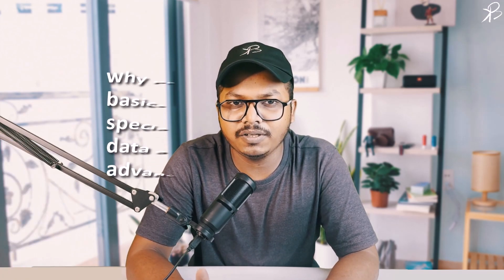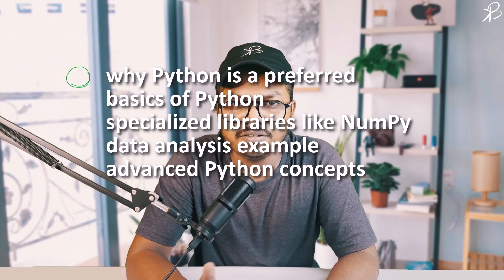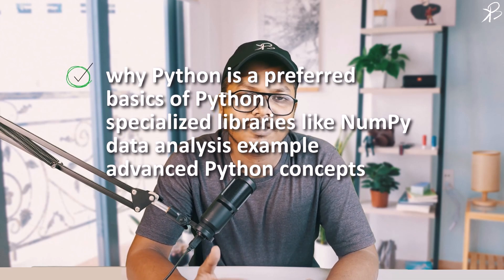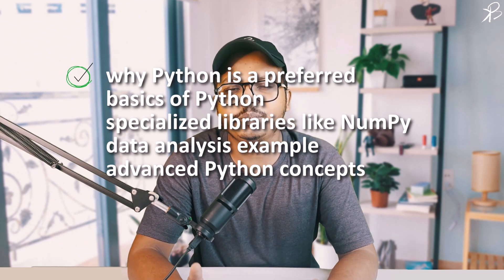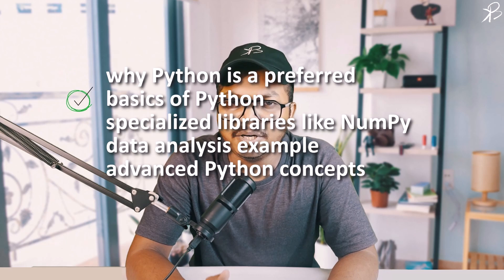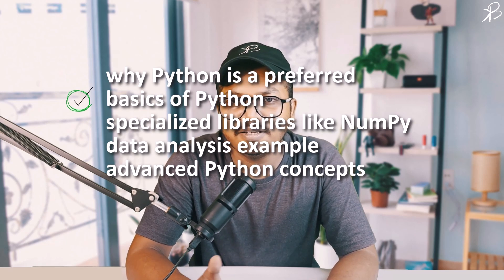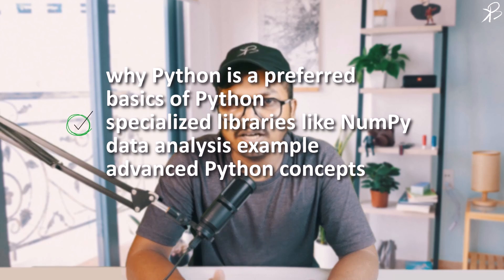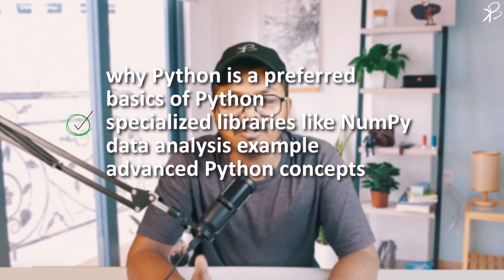Let's recap what we discussed in this video. We began our exploration understanding why Python is a preferred language for engineers and researchers due to its simplicity, versatility, and extensive library support. We then dived into the basics of Python, discussing variables, data types, operators, and control structures, laying a strong foundation. Post that, we explored functions, modules, and how to import libraries to extend Python's functionality.